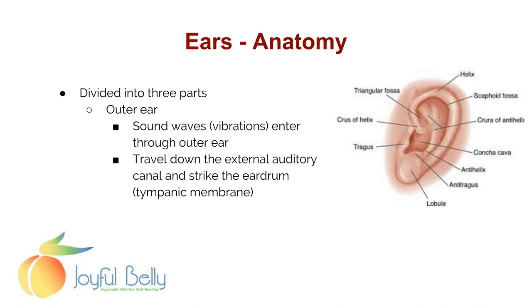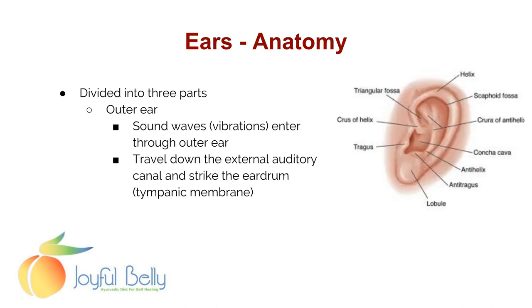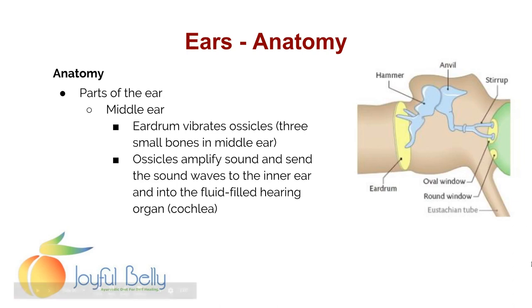The ear is divided into three parts: the outer part, the middle ear, and the inner ear. Sound waves and vibrations enter through the outer ear and travel down the auditory canal and strike the eardrum. This eardrum vibrates the ossicles — three small bones: the hammer, the anvil, and the stirrup. These amplify sound and send the sound waves to the inner ear and into a fluid-filled hearing organ called the cochlea. The fact that it is a fluid-filled organ plays into the Ayurvedic pathogenesis of ear issues being associated with the quality and quantity of fluids.